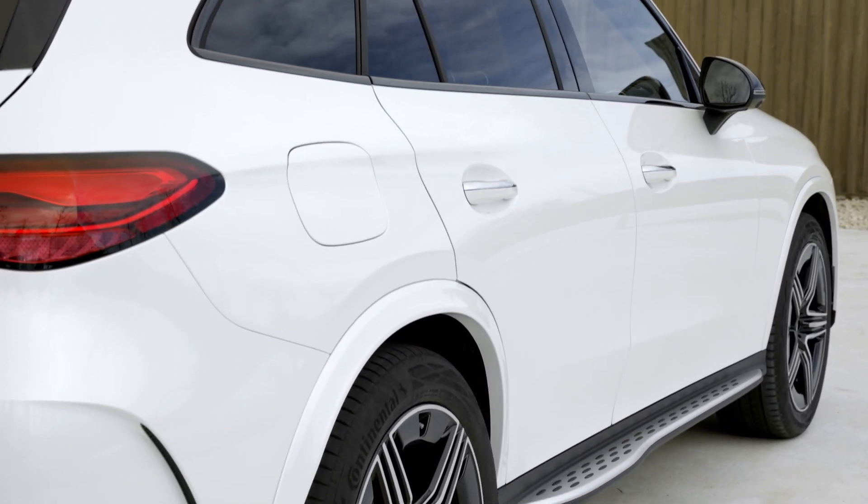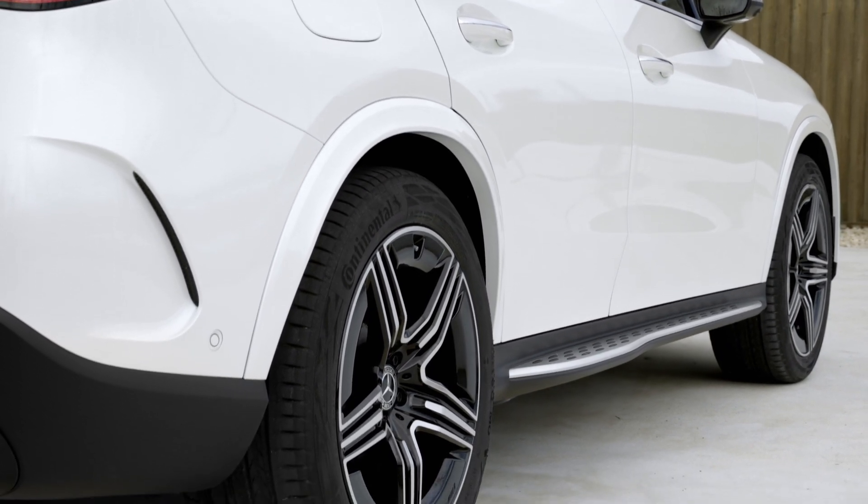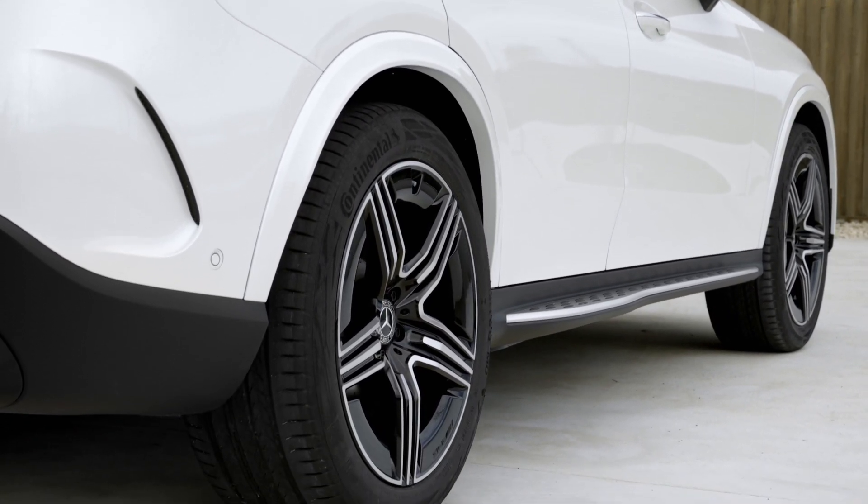The optional Airmatic air suspension for maximum comfort has adjustable damping for compression and rebound.